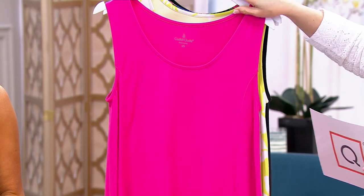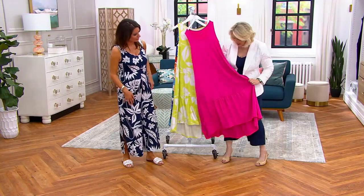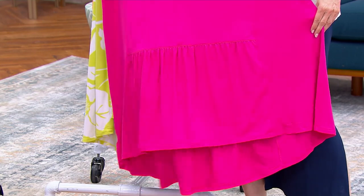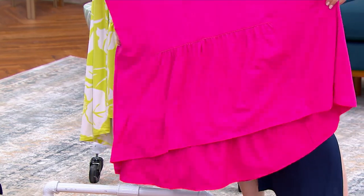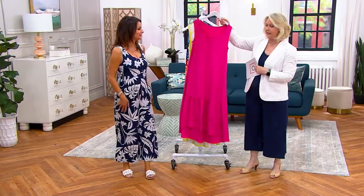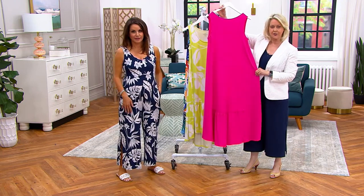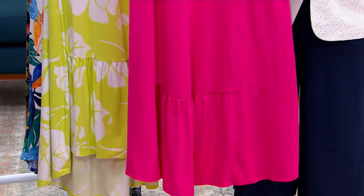Then we have it in this pop of pink. Here's where I want to show you the ruffle at the bottom, because it's a little harder to see on the prints, but in the solids you can see it a little bit more. It doesn't go all the way around — it goes across the front and across the back, but not on the sides. Just a little bit across the center bottom, and it really kicks out when you wear the dress. It's kind of a flirty thing.